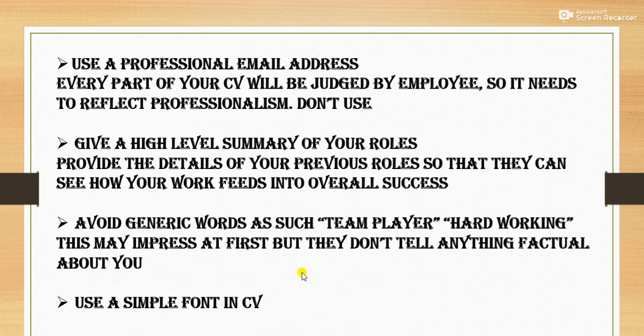Next is: use a professional email address. You must use a professional email address — for example, you must mention your name, not something like 'bad boy' or 'angel princess.' Every part of your CV will be judged by employers, so it needs to reflect professionalism. Don't use unprofessional emails; use a professional email that begins with your name.